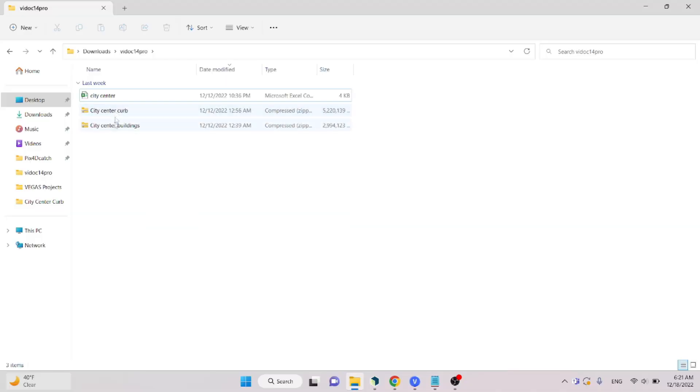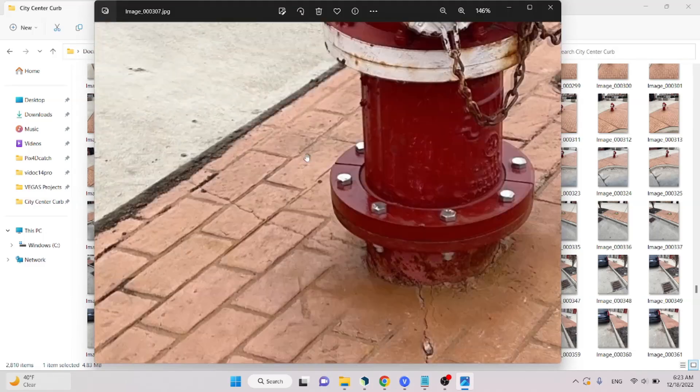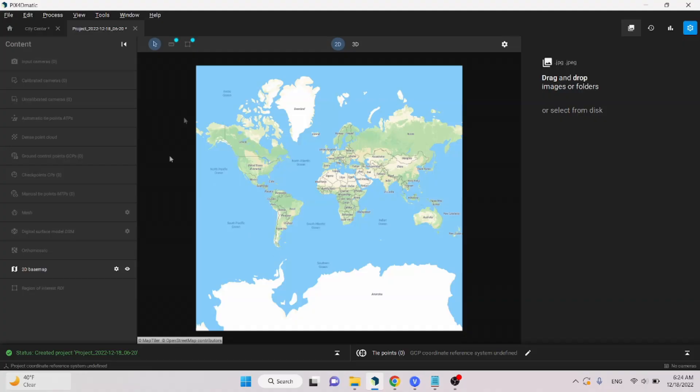I brought in all of my data using the SanDisk Lightning to USB flash drive — you can also upload data to Google Drive or iCloud and access it on your computer. I've got both data sets here as zip files. When I open the files, I can see all of the imagery, and the resolution is incredible — that shows how much more detail Pix4D Matic has to work with using higher-resolution imagery. Both projects come with their own LiDAR point cloud in PLY format, and all of this data will be merged together. I've opened Pix4D Matic and I'm going to drag and drop both data sets to upload all the imagery.